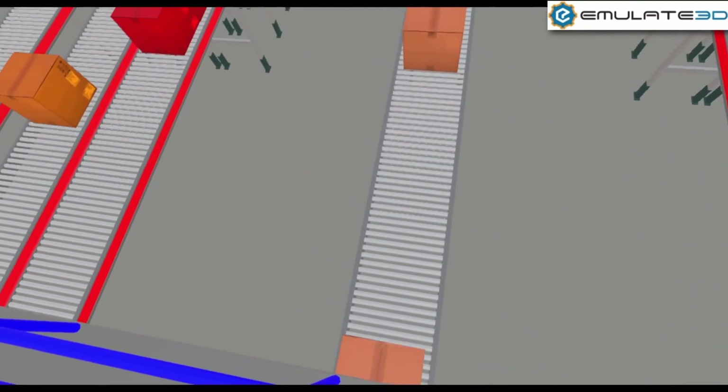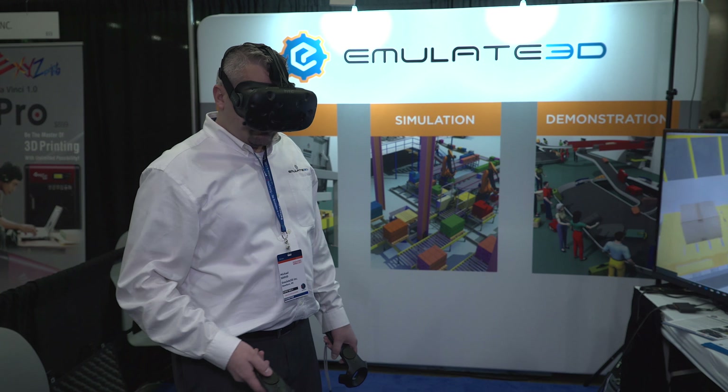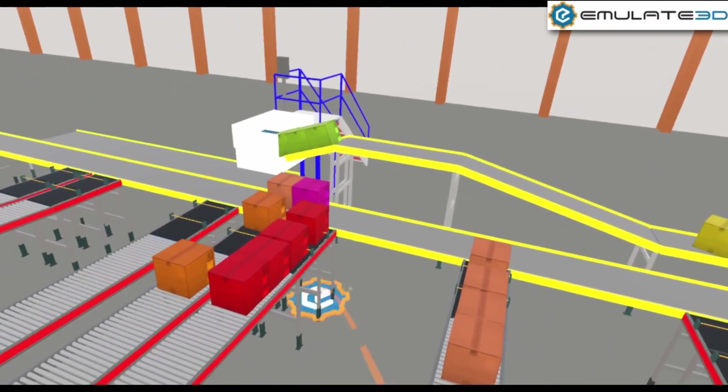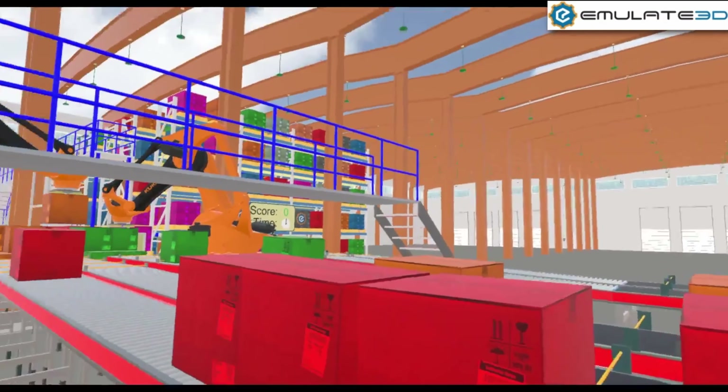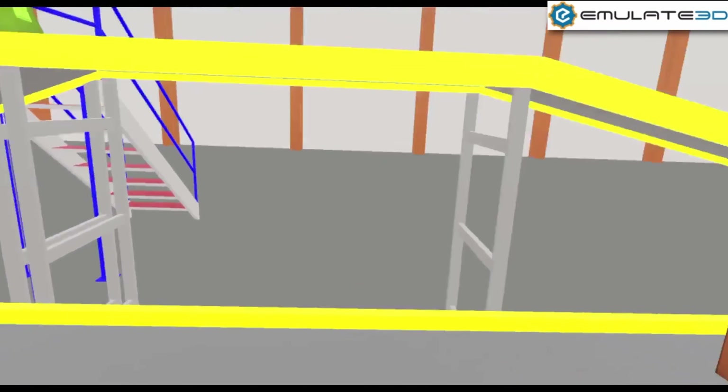We're at Emulate 3D and we're here at SOLIDWORKS World 2017 to show people our simulation, emulation and demonstration software, which is also featuring the HTC Vive and virtual reality equipment. We've also got a SOLIDWORKS add-in which is a really cost-effective piece of kit that allows you to view your SOLIDWORKS CAD in the virtual world.